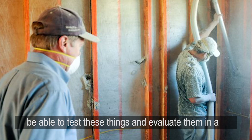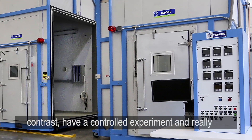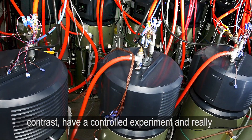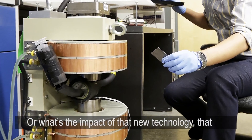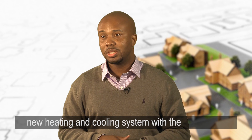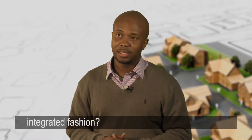You want to be able to test these things and evaluate them in a real-world environment. But you also want to have a controlled experiment and really evaluate what's the impact of that new material, or what's the impact of that new technology — that new heating and cooling system or dehumidification system — in the home in an integrated fashion.